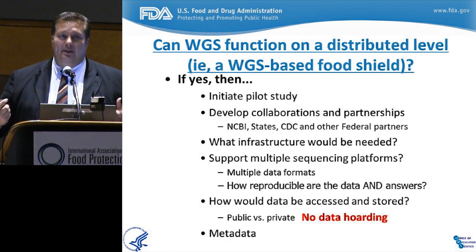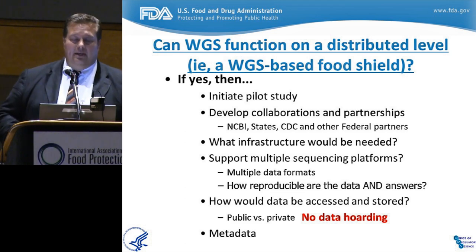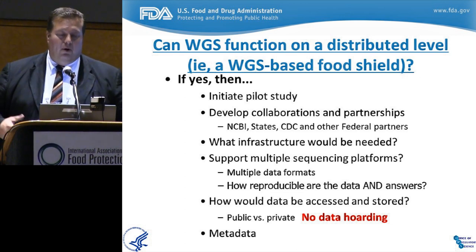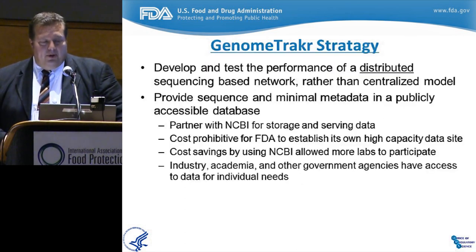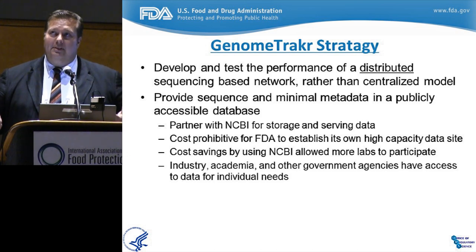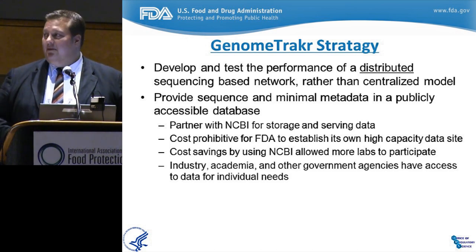Whole genome sequencing is now ready for a distributed level of analysis. In fall of 2013, we set up the Genome Tracker — our initial pilot study — which we believe could be the starting source for a whole genome sequence-based food shield for the United States, certainly in collaboration with CDC and the National Institutes of Health at NCBI, who help curate the data. The Genome Tracker strategy is that we take this distributed sequencing network and ensure we can do whole genome sequencing analysis, data movement, and data compilation and curation from remote sources around the country, all in as close to real-time as possible.